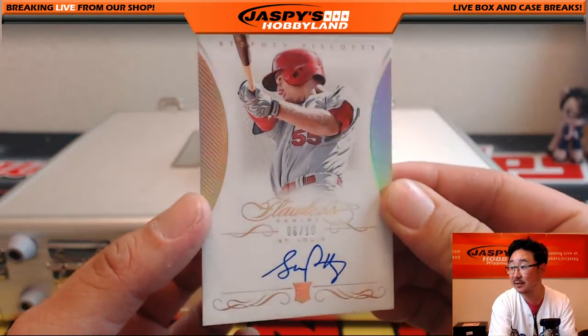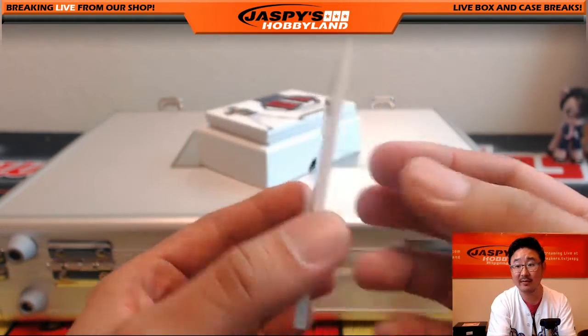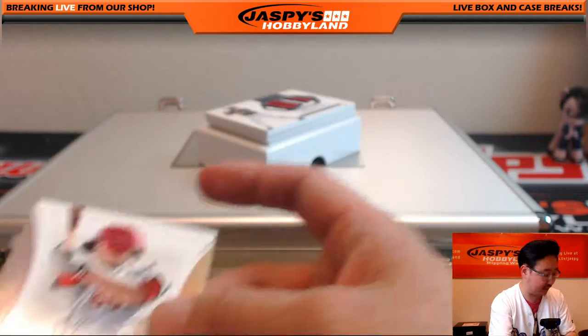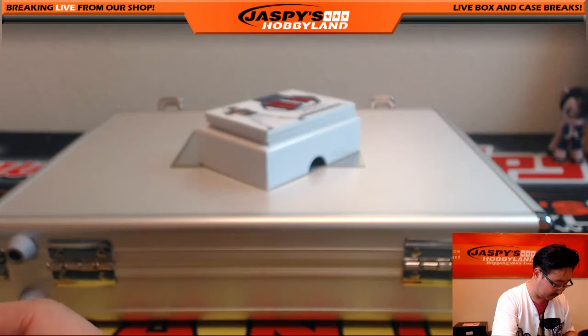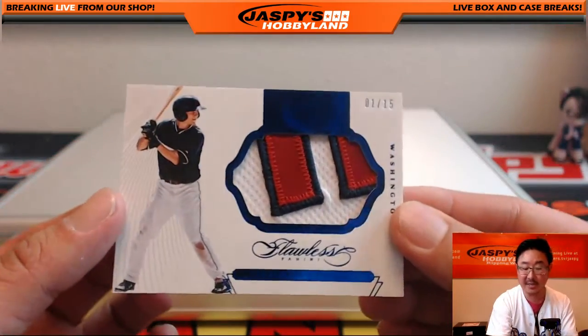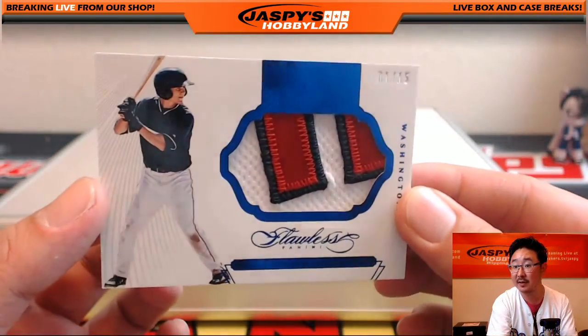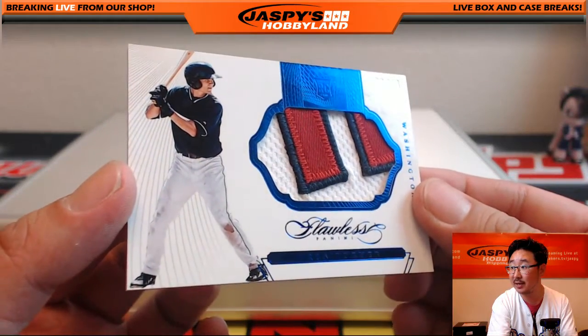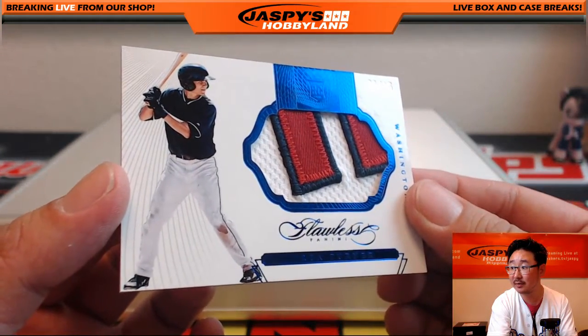Steven Piscotty for the Cardinals, six out of 10 autograph. Nice. Then Trey Turner, one out of 15 — beautiful patch there.